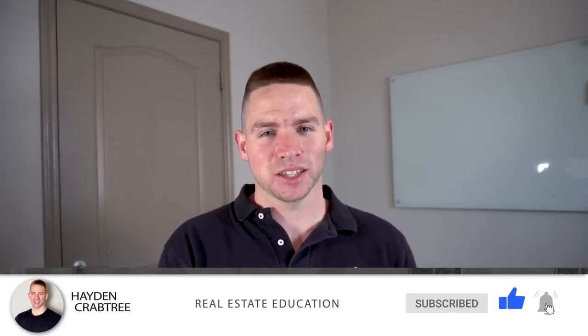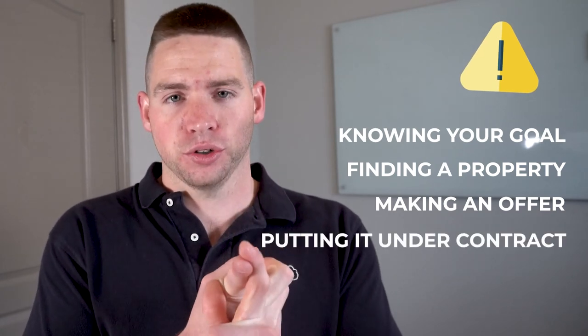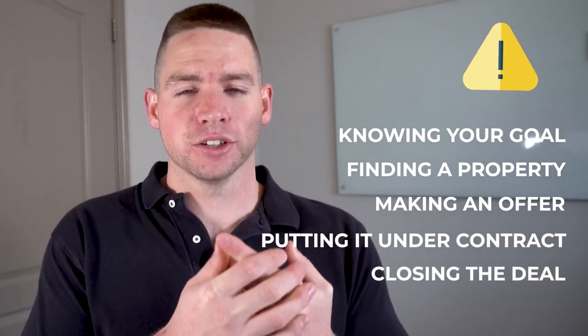There are so many documents flying around and so many people involved — title companies, closing attorneys, bankers wiring money, you wiring money, sellers and buyers coming to the table to sign. It's a big coordination process you won't fully understand until you go through it. If you have any questions while closing a property, drop a comment and I'll help answer them. To recap, the five steps to buying your first property: know your goal, find a property, make an offer through a letter of intent, put it under contract and do your due diligence, and close the deal and execute the business plan.